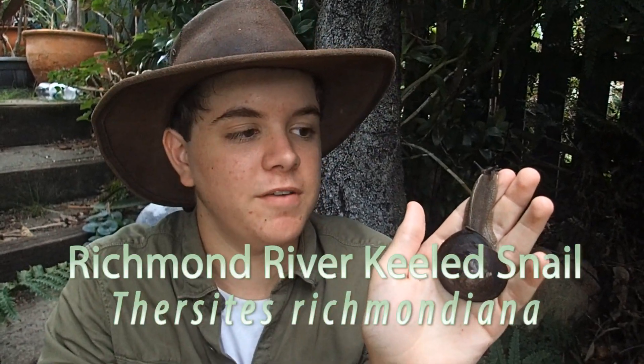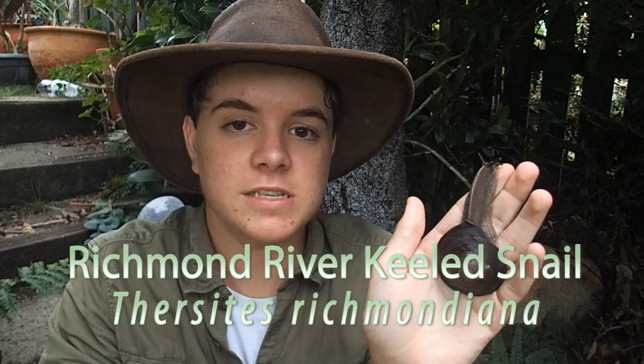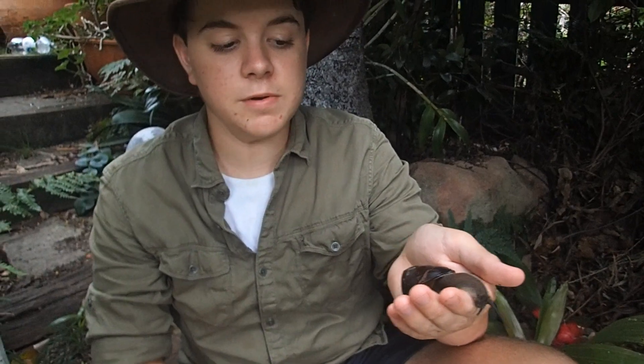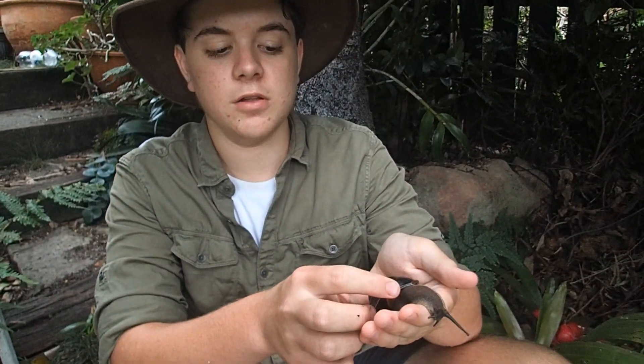This Australian native Camelid Trochoidal Shelled Land Snail is the Richmond River Keeled Snail. Much like the Fraser's Banded Snail, the Richmond River Keeled Snail, as an adult, has a strongly upturned lip.